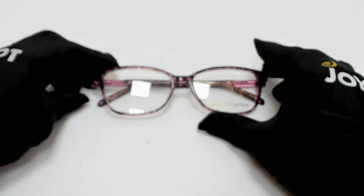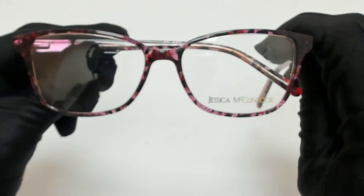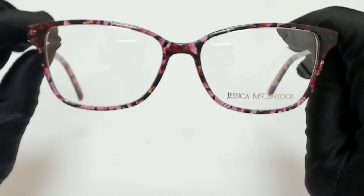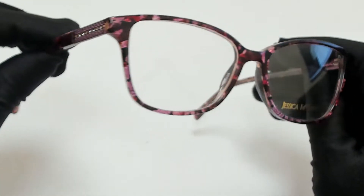Hi everyone, greetings from joylot.com. I'll be demonstrating Jessica McClintock eyeglasses model 4321. The color of the frame is berry multi and has a cat eye shape.